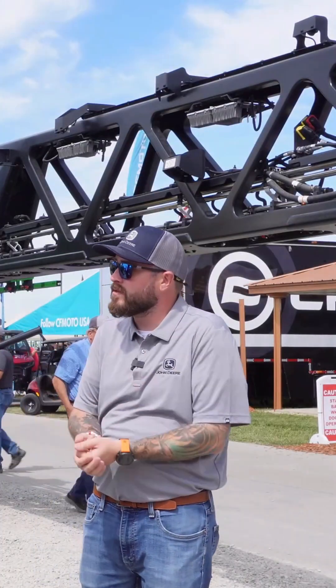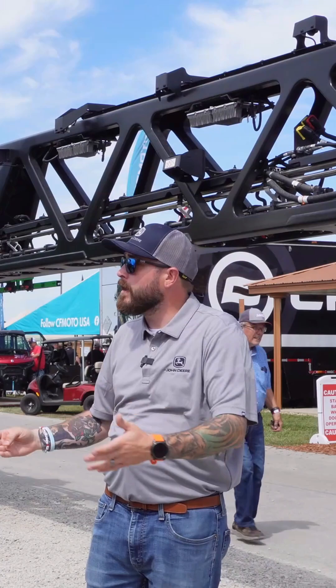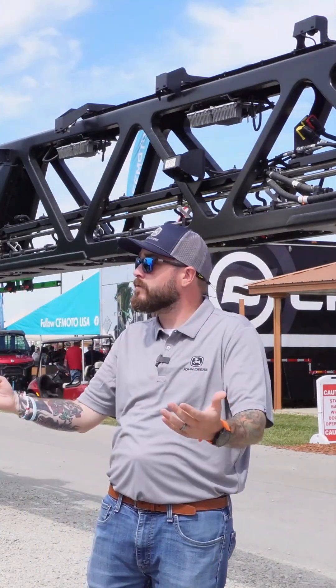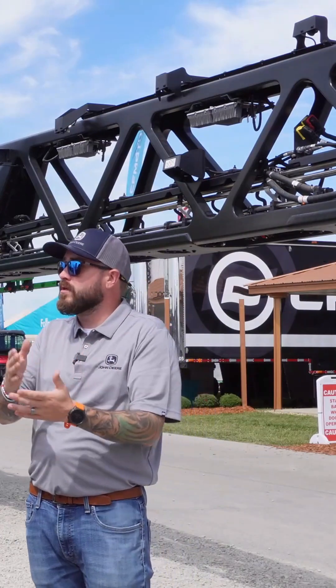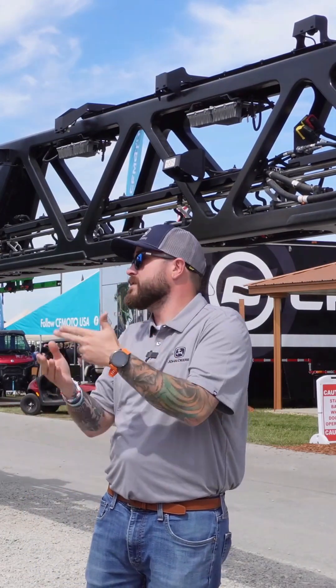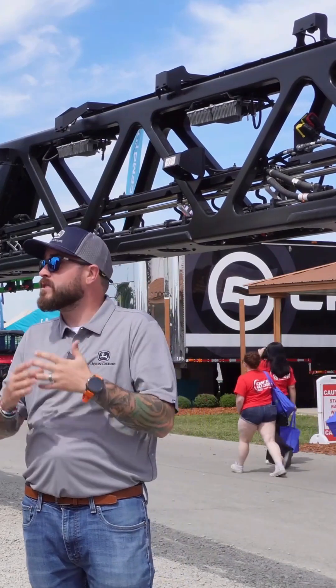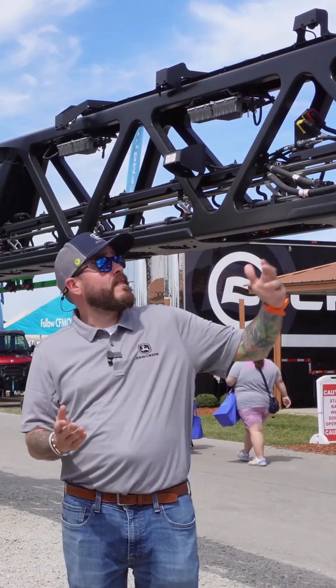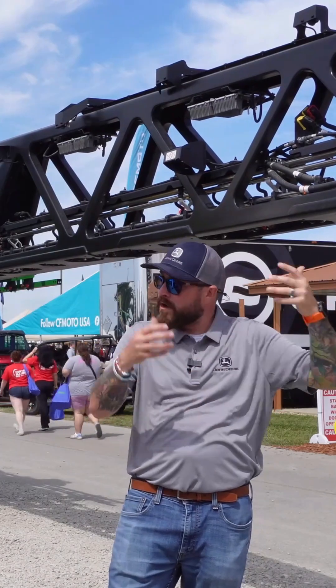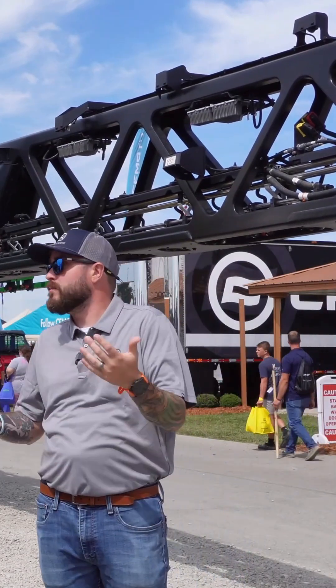As an operator, you hop in the sprayer and say you're going to spray corn today. As you make your pass, we know what a healthy corn crop looks like at various growth stages because we trained the model. When you know what something is, you very confidently know when something is not that thing — whether you see Palmer amaranth, volunteer beans, or whatever the case may be. That's when we make the spray decision, and the supercomputer sends the signal to the appropriate nozzles in 200 milliseconds or less.